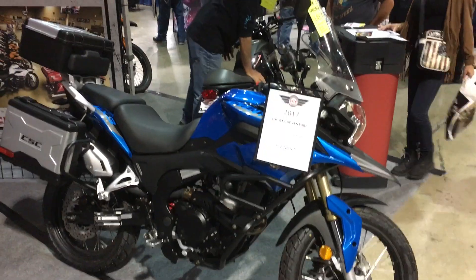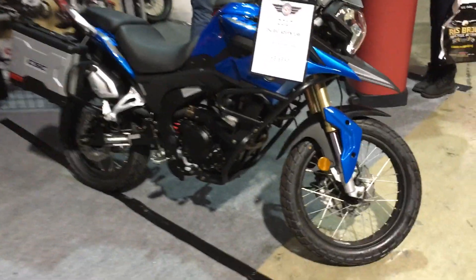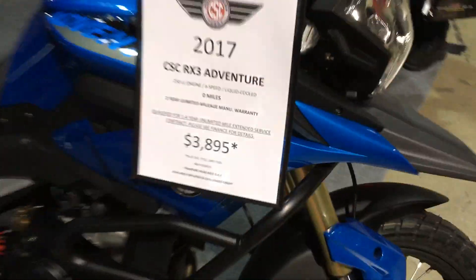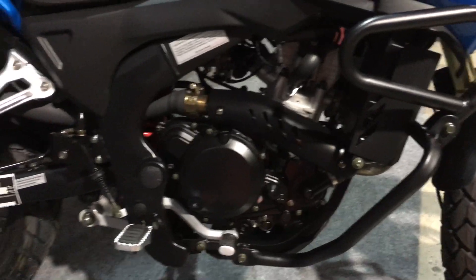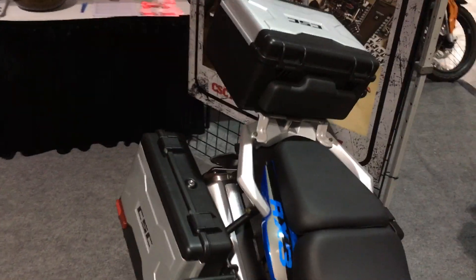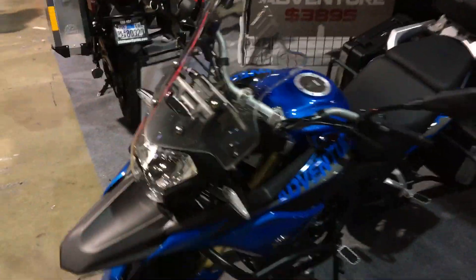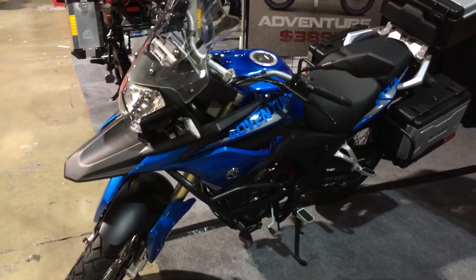But if you don't want to spend $14,000 on an adventure bike you're going to beat up, how about $3,495 for a brand new Chinese 250cc water-cooled adventure bike — the CSC RX3 Adventure. These guys have been in business for 20 years, and some engine designs are old Honda designs, so it's reasonably reliable. You get luggage and the adventure look — put some BMW stickers on it and people wouldn't be able to tell the difference from 20 feet.